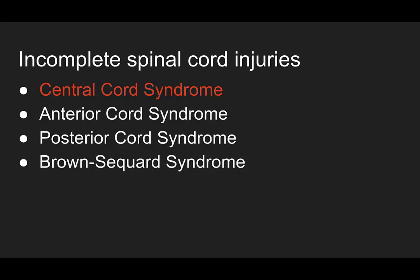Our incomplete spinal cord injuries include: central cord syndrome, which we talked about today; anterior cord syndrome; posterior cord syndrome; and Brown-Séquard syndrome. We're just hitting central cord today, because presenting them all at once tends to get confused and jumbled.